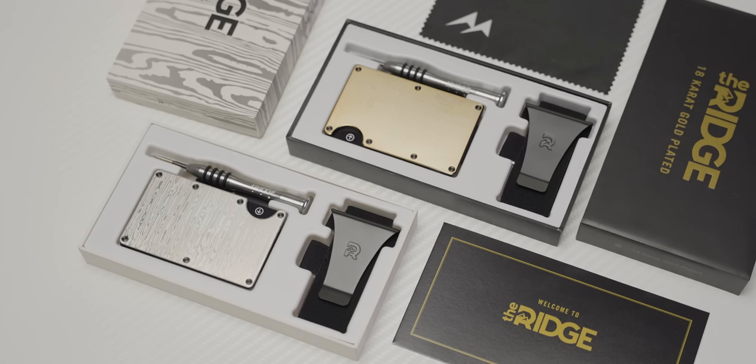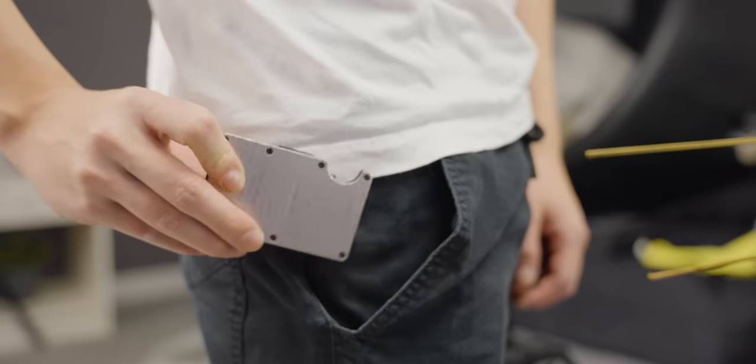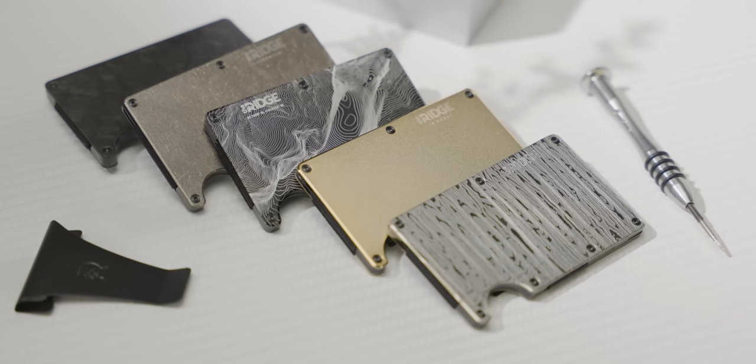And also at today's sponsor, Ridge Wallet. Ridge Wallet has redefined the traditional wallet with its compact frame and RFID blocking plates. Keep your bulge down and use our offer code LINUS to save 10% and get free worldwide shipping on your wallet down below.